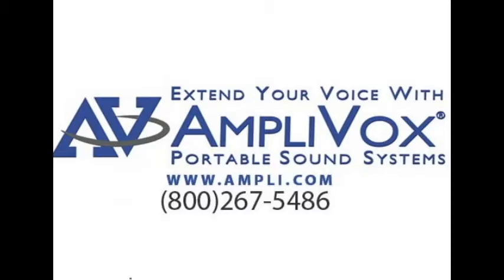For more information on the Executive Sound Column lectern or the adjustable version, please visit Ampli.com or give us a call. AmpliVox — extend your voice.